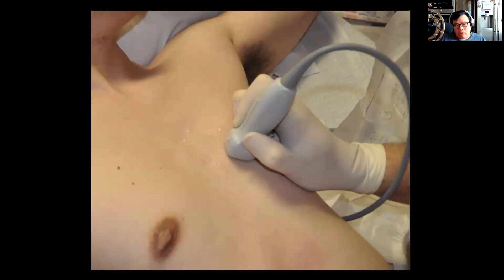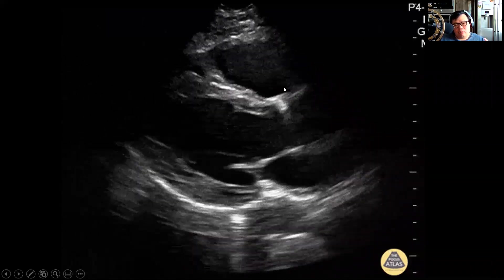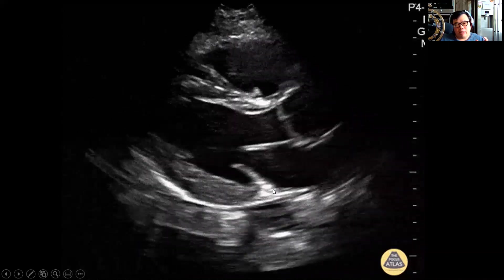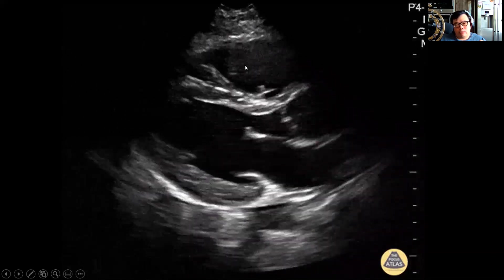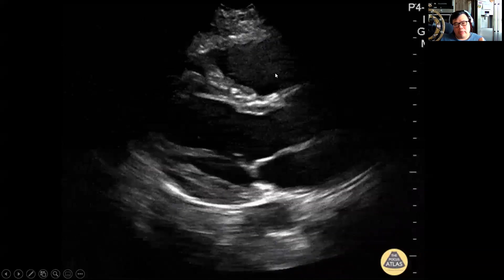You can do your parasternal long axis, which is the second or third intercostal space just lateral to the sternal border. This view is best obtained with the patient in a semi-left lateral position — that just pushes the heart closer to the skin and moves the lung out of the way. Use lots of jelly, some pressure, and hold the probe well. From near field to far field you'll see: right ventricular outflow tract, ascending aorta, aortic valve, left ventricle, mitral valve, left atrium, and descending thoracic aorta. What you're looking for is a 1:1:1 ratio — the diameters of the right ventricle, the ascending aorta, and the left atrium should all be about the same size.